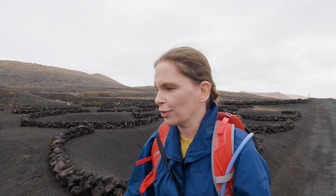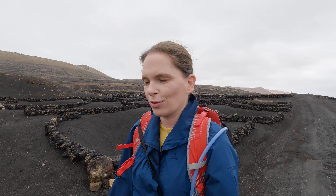It actually smells like sulfur here, and if you smell the ground, it does also smell like sulfur. This is not sewage or anything — it's just sulfur dioxide which is stored in the soil, and it has been for 300 years.